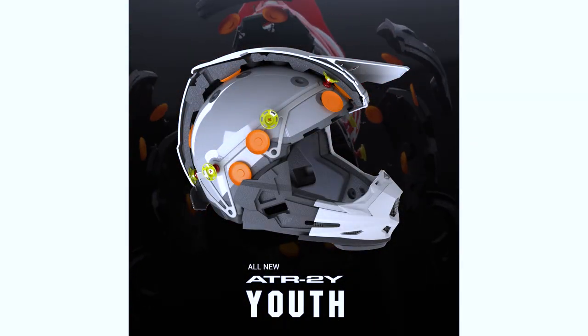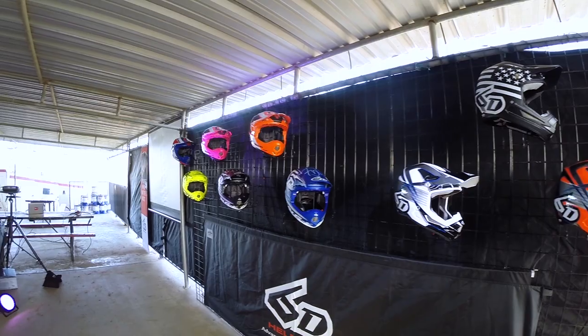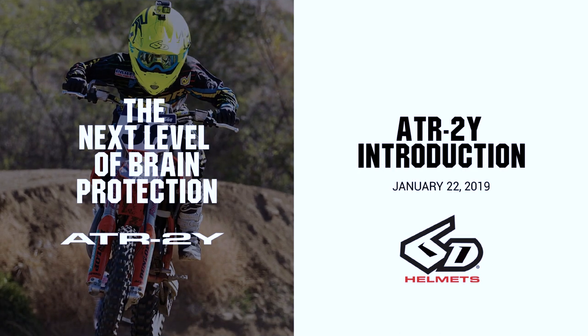Today we're here to introduce the new ATR2 Youth helmet. It's the second generation of the youth helmet, and I like the ATR2 adult as superseding the ATR1, the original 6D motocross helmet. So that gets us rolling here.